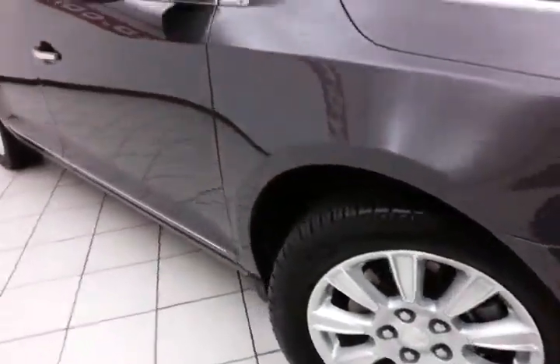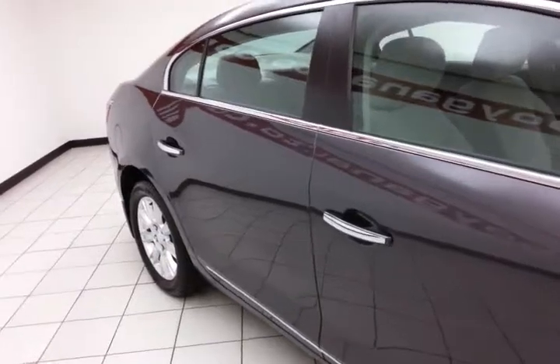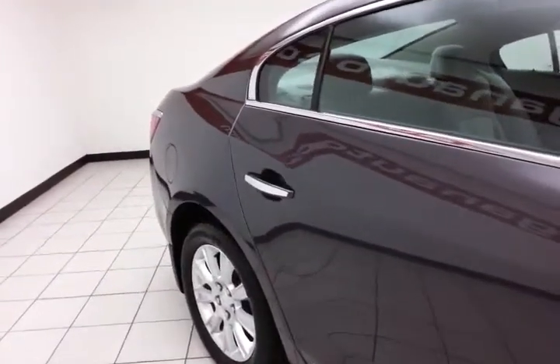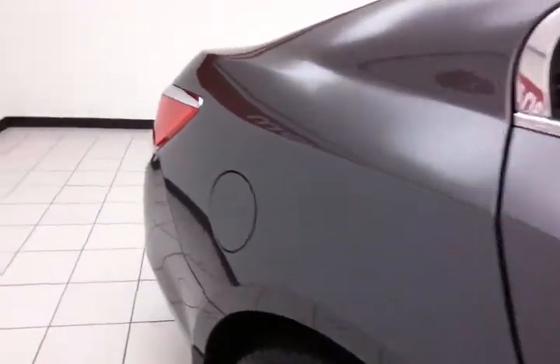Aluminum wheels, and a full complement of safety features in the LaCrosse, including side airbags, traction control, and electronic stability control, all helping to give it a 5-star front and side government crash rating.